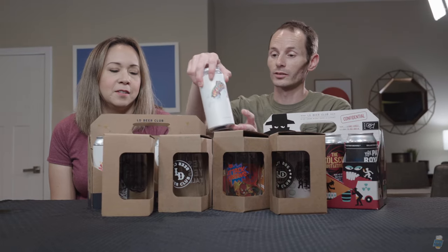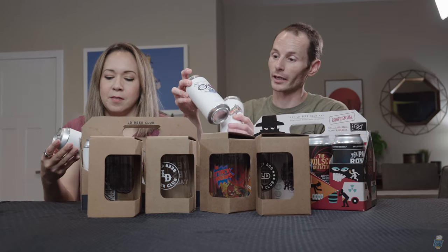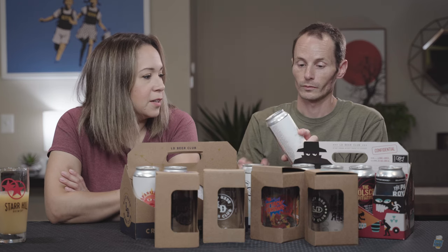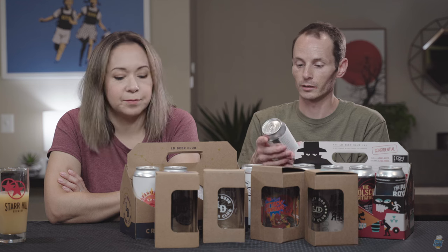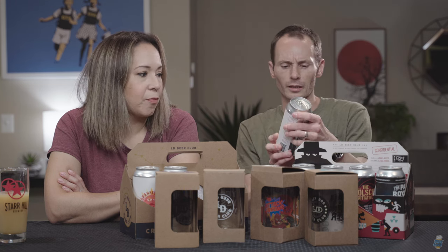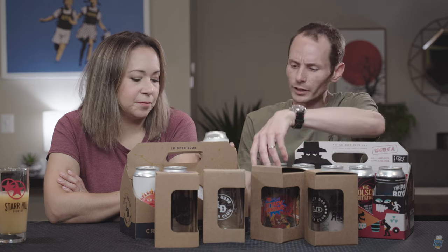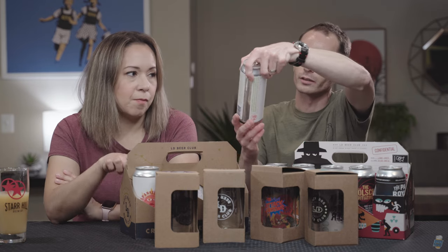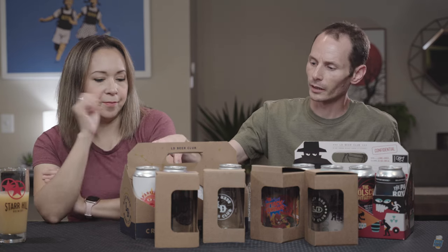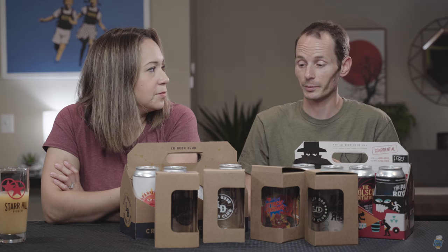These are some of the standard issue core beers they offer at Lazy Dog — staple beers, but they also sell them in four packs so you can take them home. We've got a white ale, a huckleberry IPA — we'll do a review of that coming soon — a pale ale, and a red ale. I like me some red ales; they're hard to find, and when they do pop up I like to drink them.